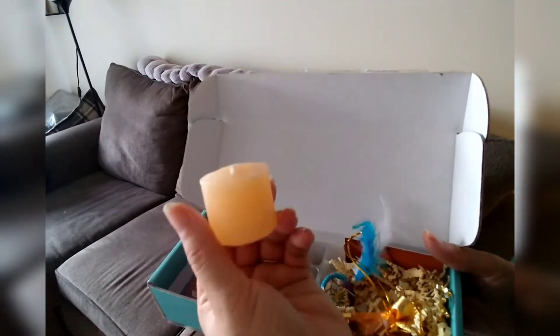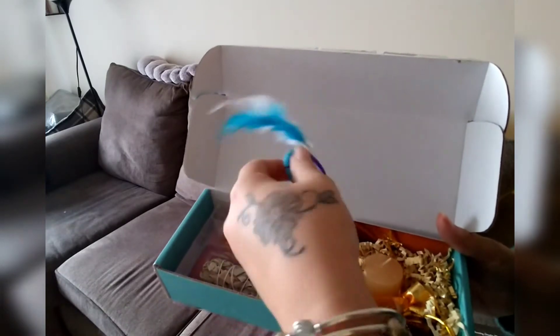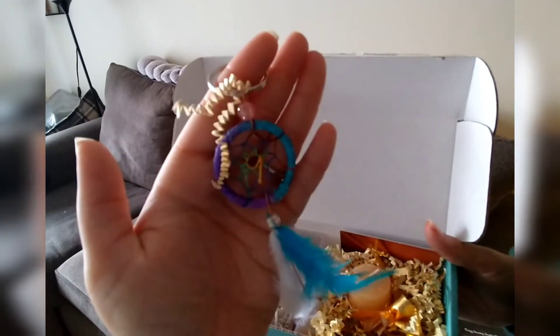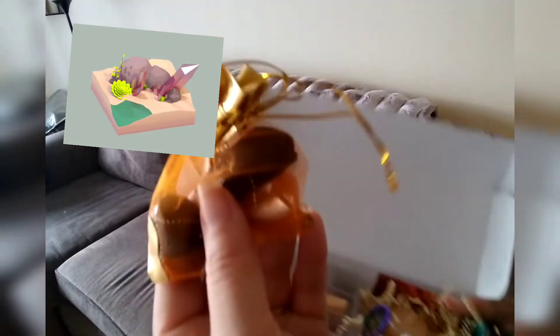And then it came with a candle — it smells great. I also got a keychain dreamcatcher with it, super cute, and it's the first time I've gotten one of these. It was also the first time I've gotten a candle, so super excited about that. And then every month it comes with a little bag and it contains two crystals.